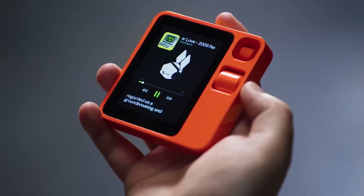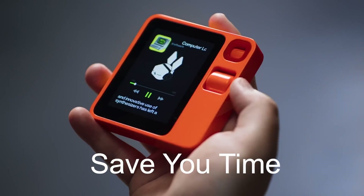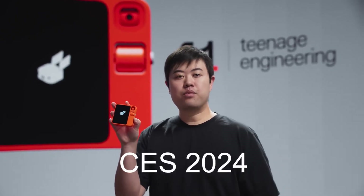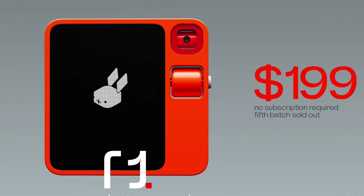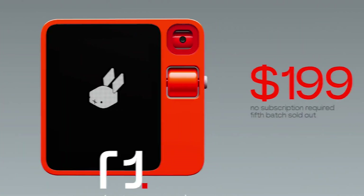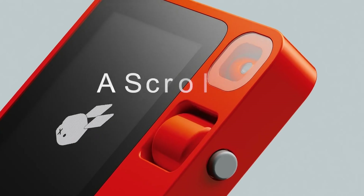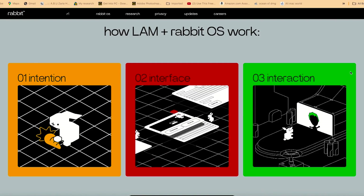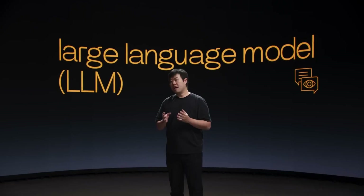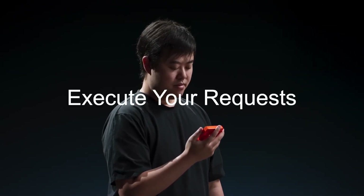The Rabbit R1 is a new AI-powered handheld device that aims to simplify your digital tasks and save you time. It was launched at CES 2024 by startup Rabbit, co-designed by Teenage Engineering, and priced at $199. The device has a 2.88-inch touchscreen, a rotating camera, a scroll wheel, and a push-to-talk button. It runs on the Rabbit operating system, which uses a combination of large language models and large action models to understand and execute your requests.